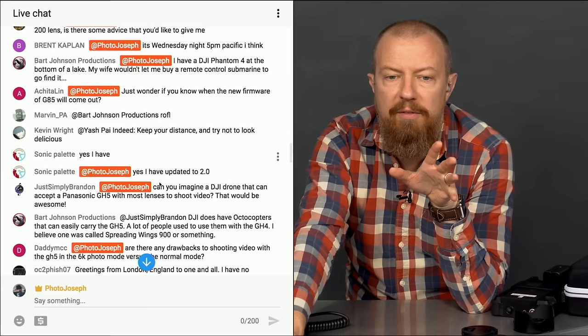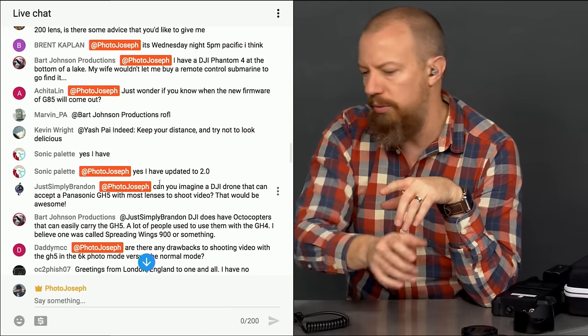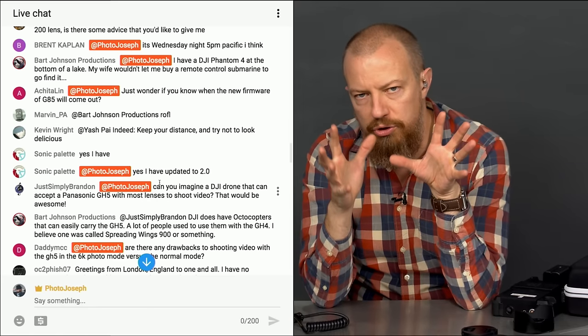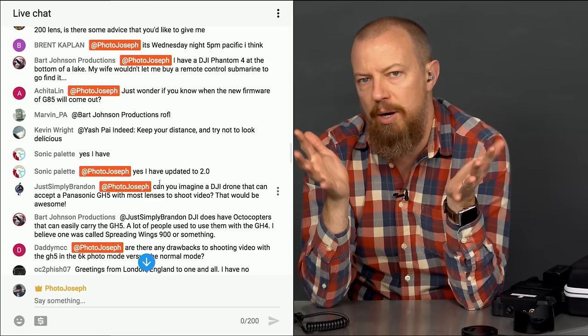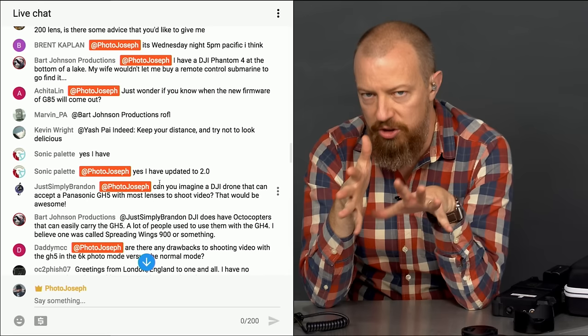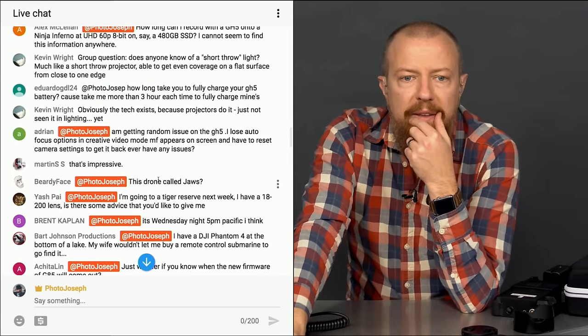Sonic Palette has confirmed they updated to firmware version 2. So I will do a dimming test — I know it doesn't dim on mine — and go through my settings, show exactly what's set, and probably do a full video on it.